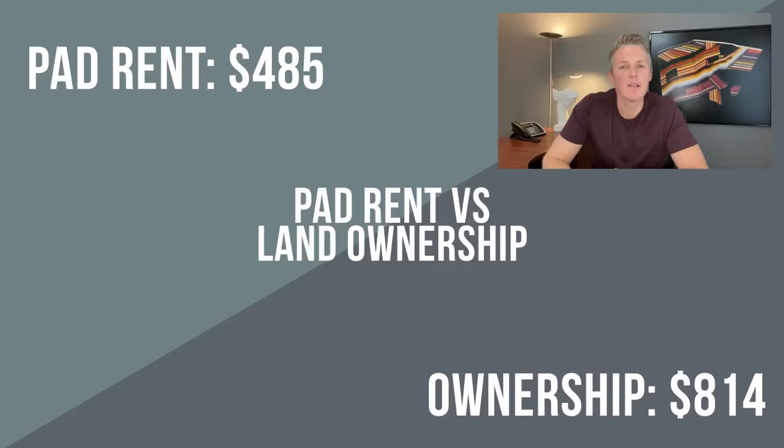The last thing that sometimes gets overlooked when considering pad rent versus buying a lot is sewer and water. This might be different in every city, but where I live in 2019 I paid $560 for the year to have my house hooked up to sewer and water — that's $46 a month. That cost is also included in a pad rent situation and is on the park owner. Pad rent is still sitting at $485, but land ownership, now taking sewer and water into account, has jumped up to $814 a month.